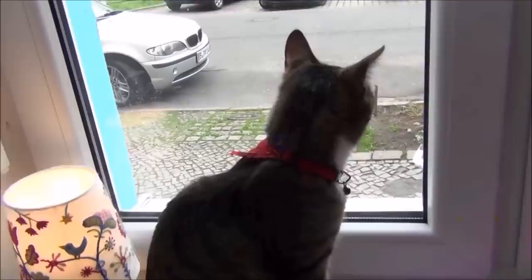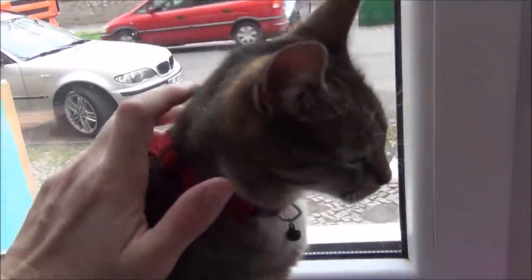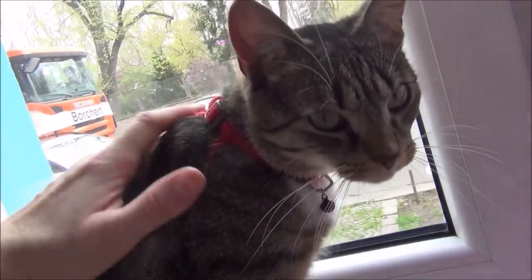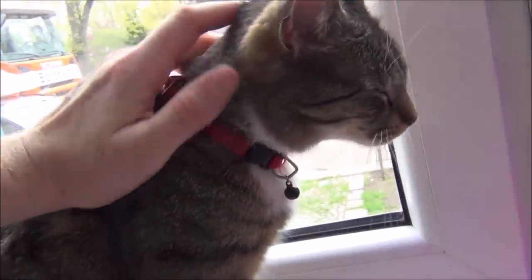We couldn't resist visiting yet another cat cafe while we were in Berlin. Unlike the cafes we had previously visited in Asia, this one was quite small and only had two cats. But if you're a cat lover, you might just enjoy PeePee's Cats in Cafe.